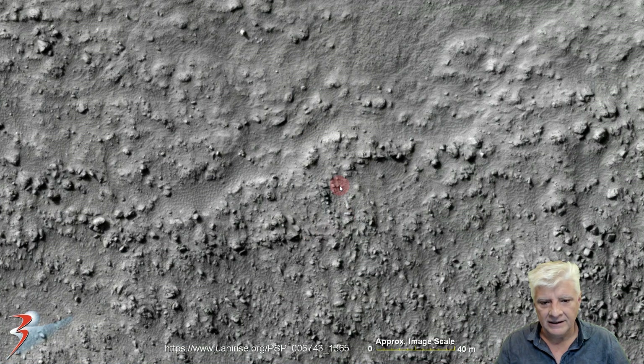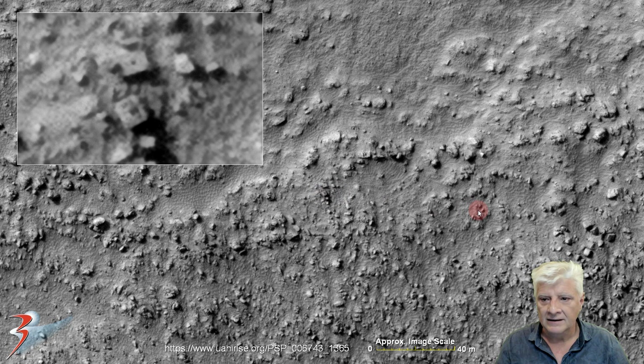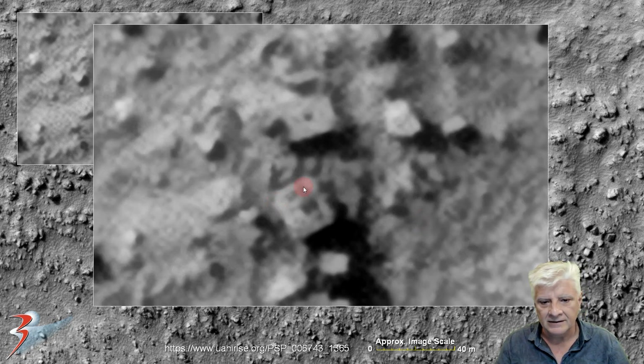First anomaly — we're looking at two similar blocks with the usual suspects in their centers. This piece measures about 8 meters across. The site is littered with these blocks. Check out the straight edges and right angles on these blocks — some symmetry and geometry at play again. This looks almost like a grid on top of that block.